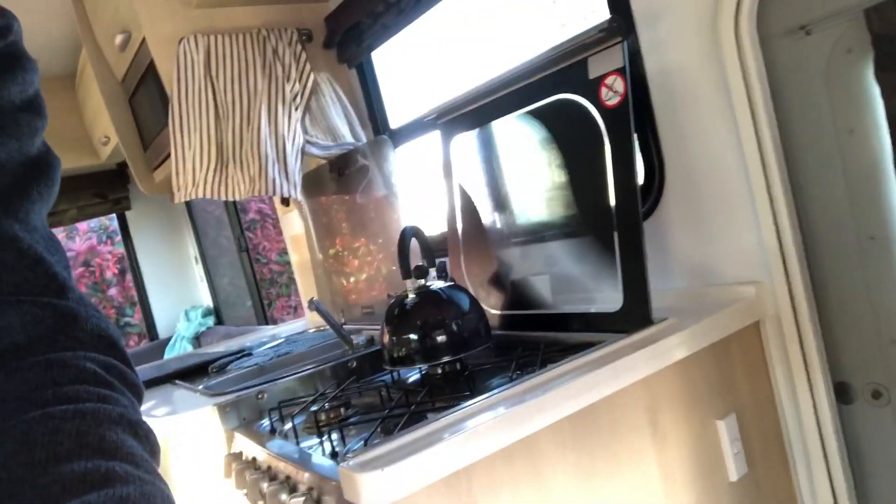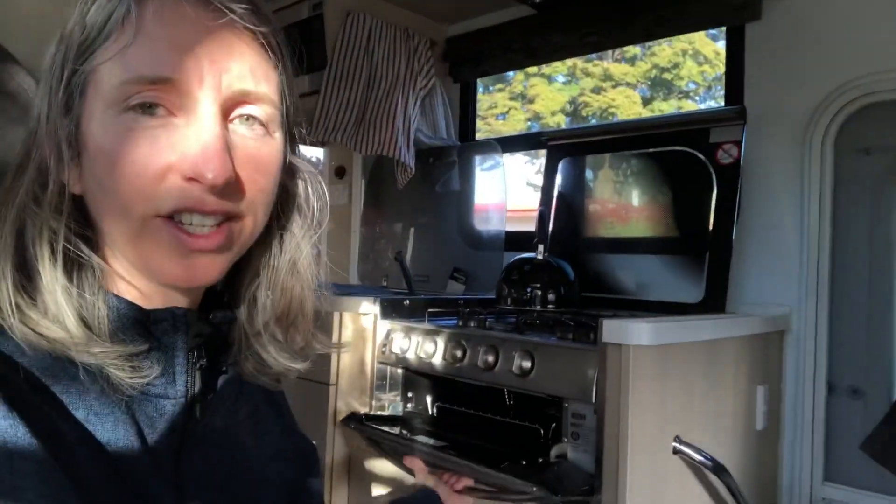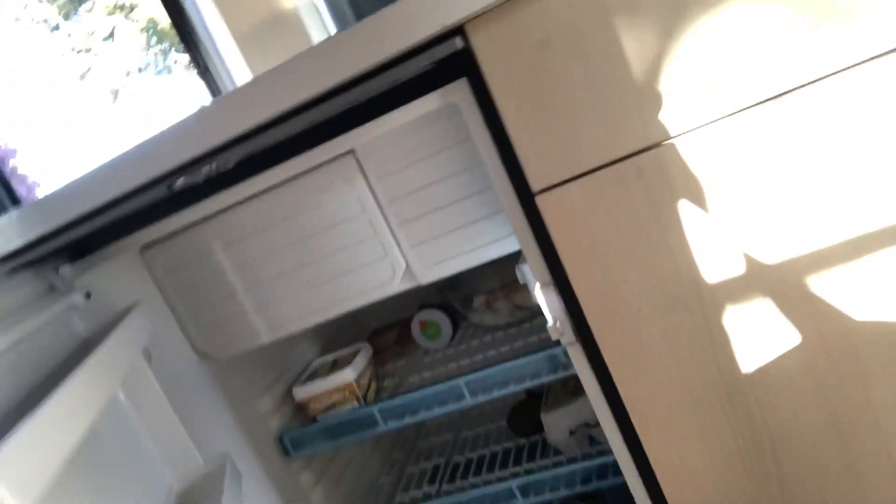We've got the kitchen — there's a great gas cooker with a gas kettle that whistles, which I love, so we've been making lots of tea. Here we have the grill so you can do melted cheese and things. This is the pantry, the kitchen sink, there's a microwave as well — handy for hot chocolates — the range hood, and of course the fridge, a big fridge.